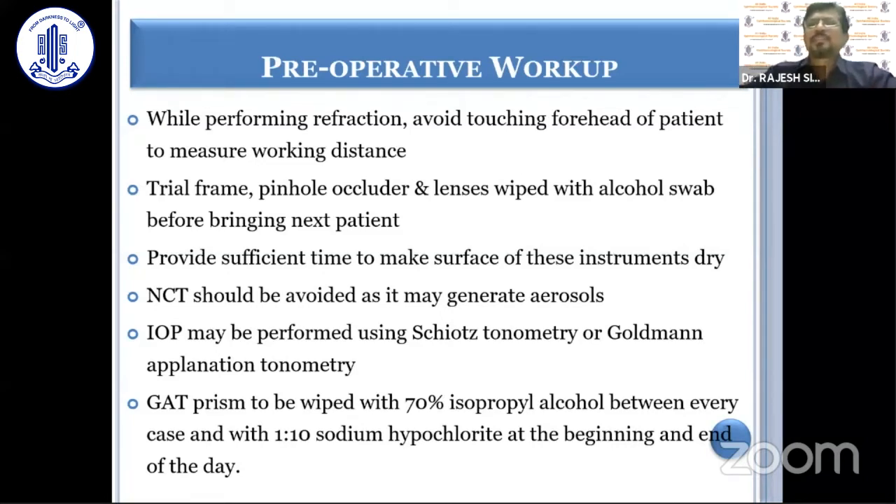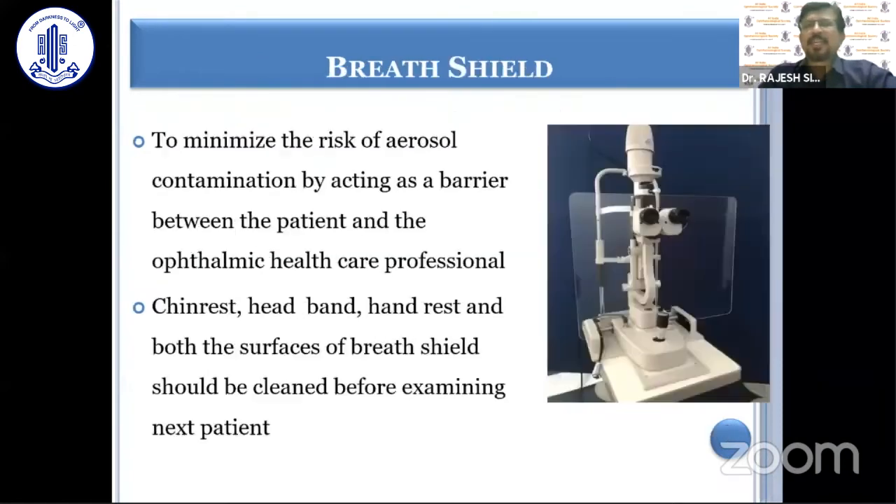The trial frame, pinhole occluder, and lenses should be wiped with an alcohol swab before the next patient, and sufficient time should be provided to allow the surface of these instruments to dry after cleaning. NCT should be avoided. IOP should be measured with the Goldmann applanation tonometer, and the Goldmann applanation prism can be cleaned with isopropyl alcohol.